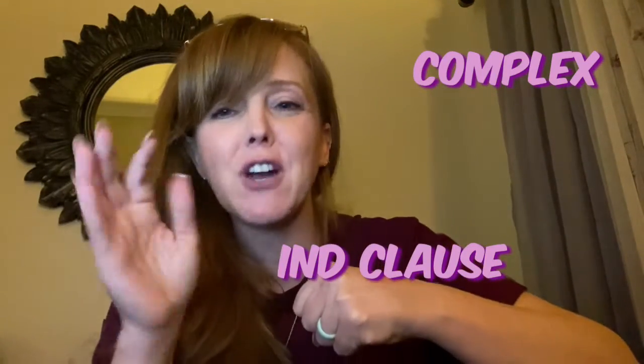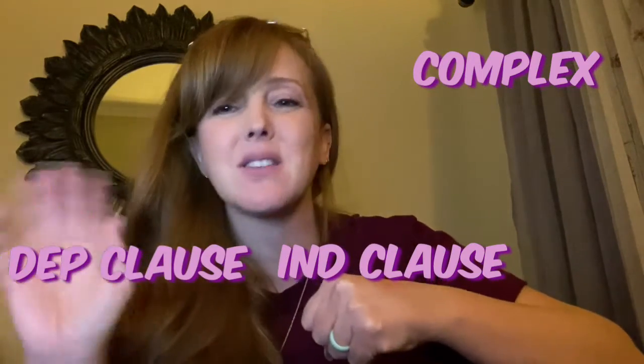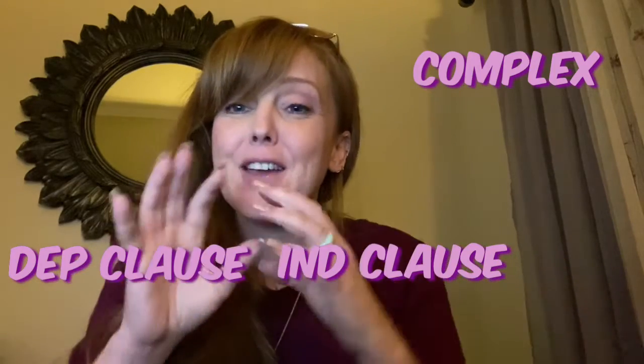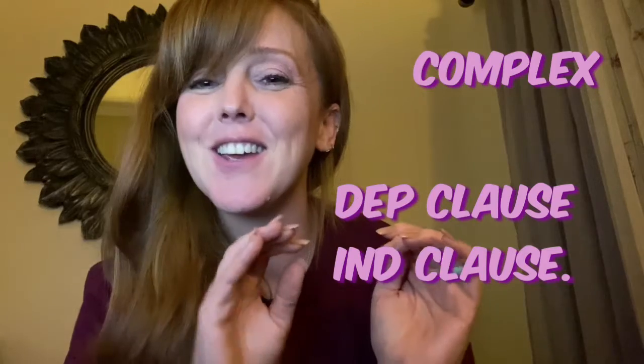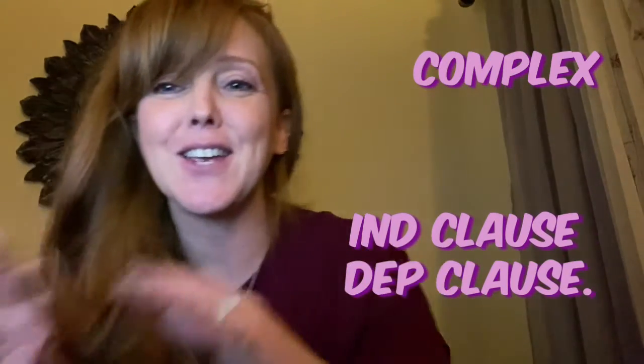A complex sentence is an independent clause and a dependent clause. Remember, it's got that extra funky word — like 'after,' 'until,' or 'because.' If the dependent clause comes first, you need a comma. If the dependent clause comes second, you don't.